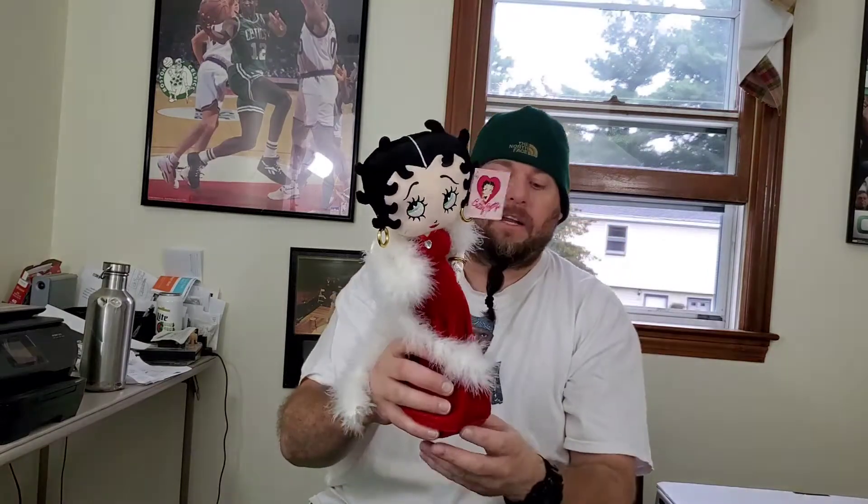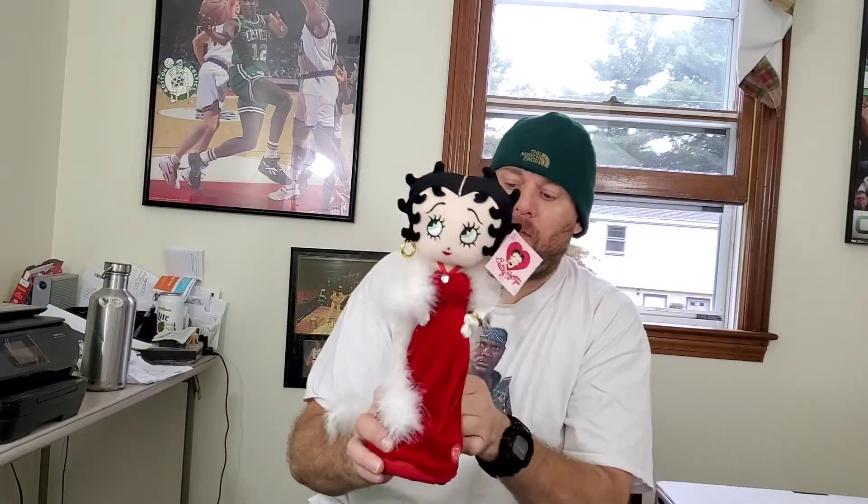Last but not least — when I was checking out I looked to my left and they had the hand-picked items over on the side. I saw this Betty Boop doll. I got closer and realized it's brand new, still with the tag. This is from 1997. There's nothing like it on eBay or anywhere online as far as I know. It still plays music and dances.